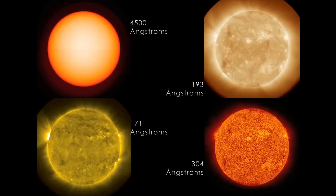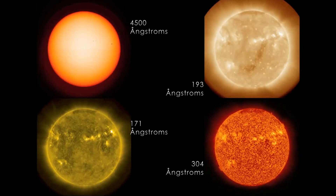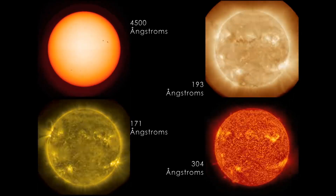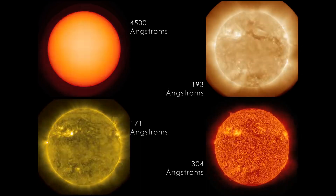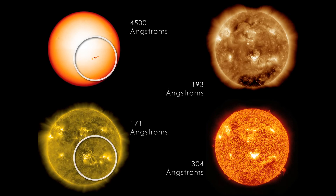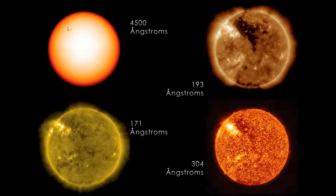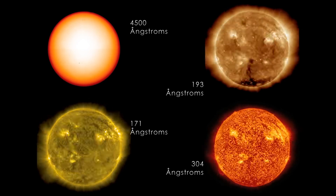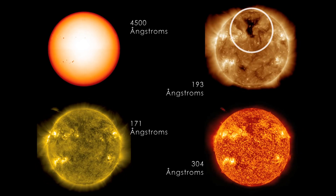Now we can see the Sun in multiple wavelengths of light simultaneously. We see the visible Sun where you can see the dark sunspots, and then if you look at the 171 extreme ultraviolet you see the corresponding bright areas and the magnetic loops coming from them. If we go to the 193 you see even more structure and you see these dark patches. This is where magnetic fields are open out into space, letting out something called the solar wind in these very fast streams of particles.